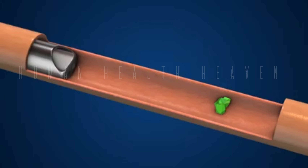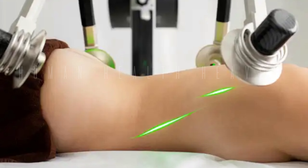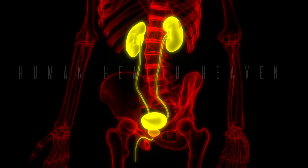Unlike traditional open surgery, laser lithotripsy requires only a small incision or no incision at all. This makes it a safer and less invasive option for patients.